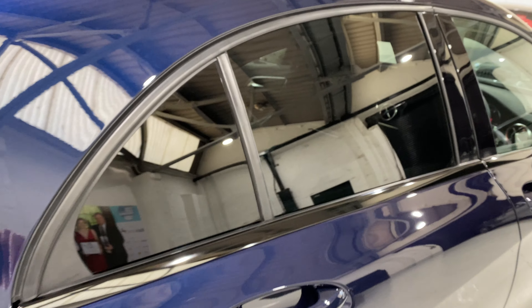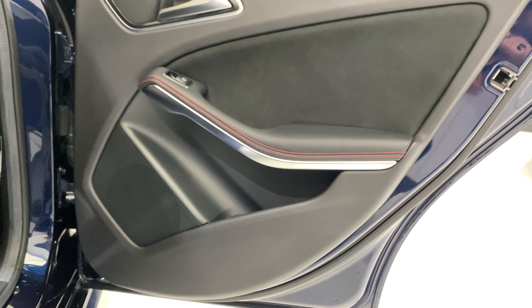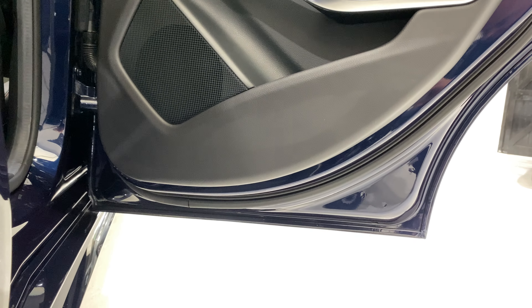The door card on the driver's side rear is all fine — we've checked it over before the video. No damage on there, all nice and clean.